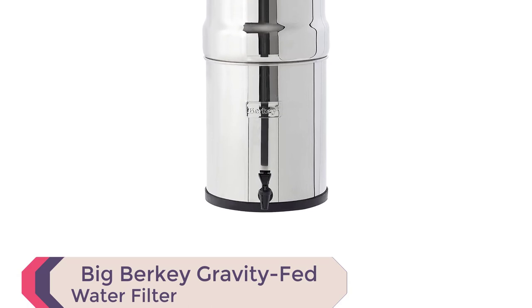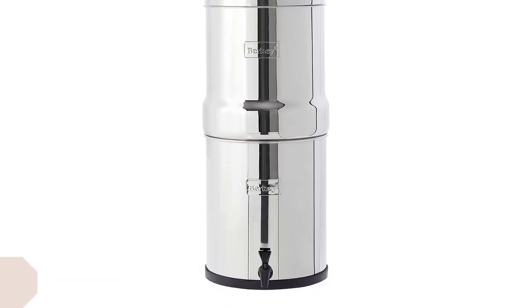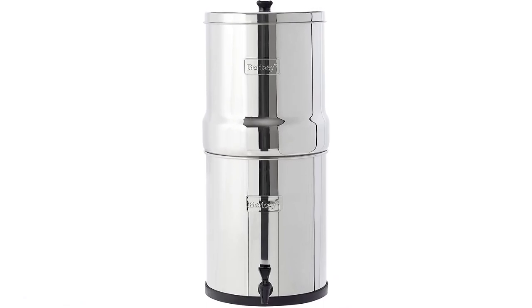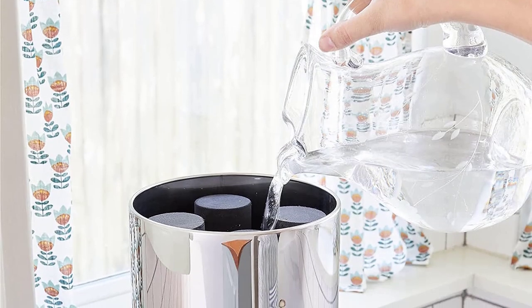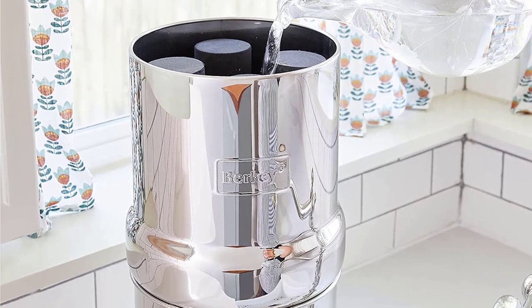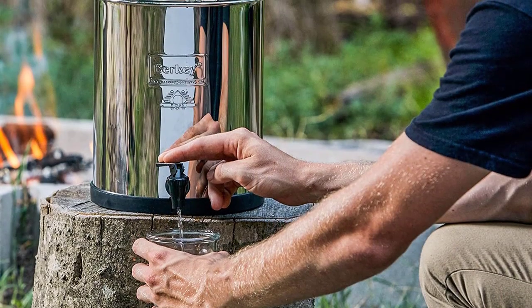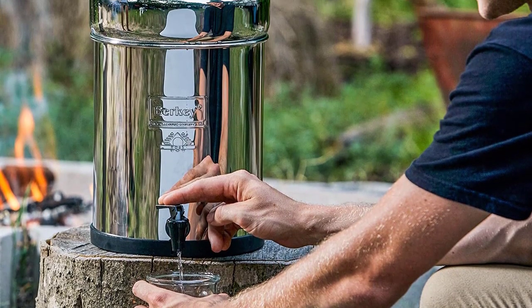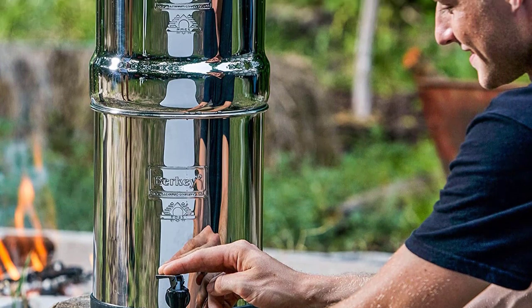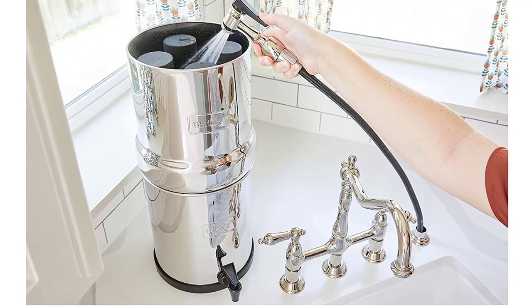Number 4: Big Berkey Gravity Fed Water Filter. Introducing the Big Berkey Gravity Fed Water Filter. This versatile system provides clean and refreshing water at home, during camping, RVing, and off-grid adventures. With its powerful black Berkey elements, it effectively removes over 200-plus contaminants from tap water, ensuring great tasting and safe drinking water. No electricity, tools, or plumbing needed.